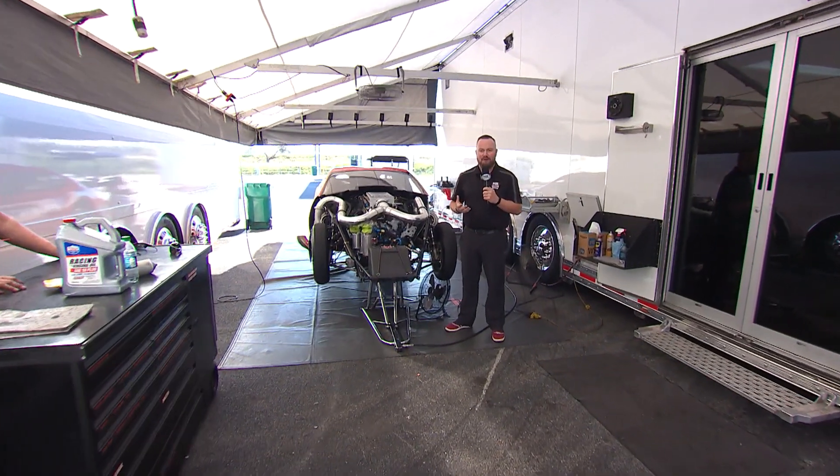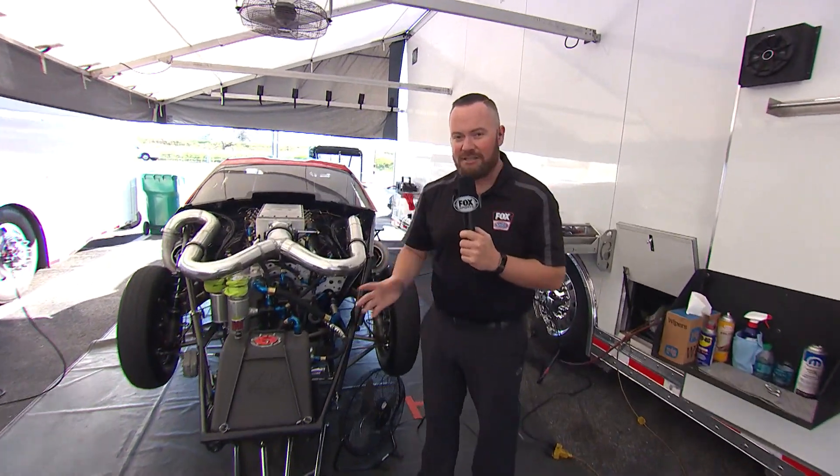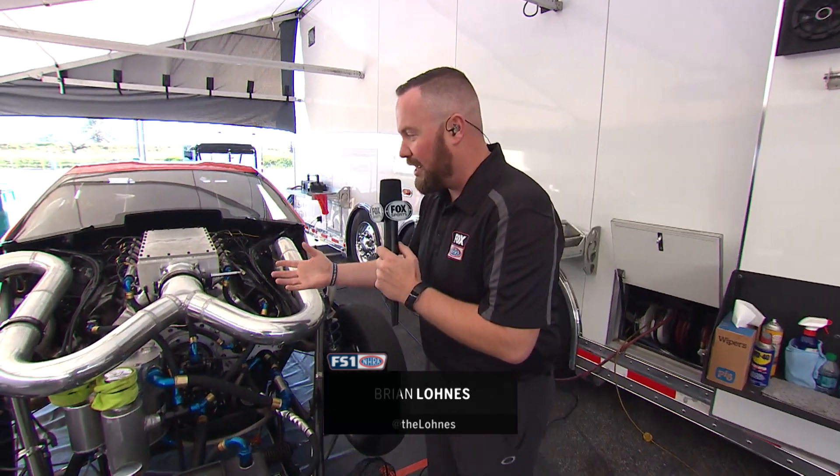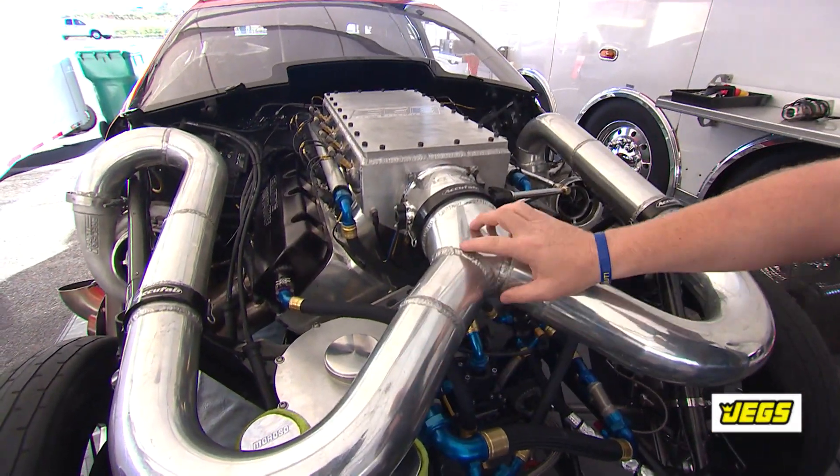This week on Jake's How It Works we're talking about fuel, but first we're going to talk about boost, and what we're going to use as an example is the Promont engine in Erica Enders' Camaro. This is a twin turbocharged big block Chevy style engine, and as most of you can identify, the big turbos are hanging off the side of the engine here and they feed boost through this plumbing.